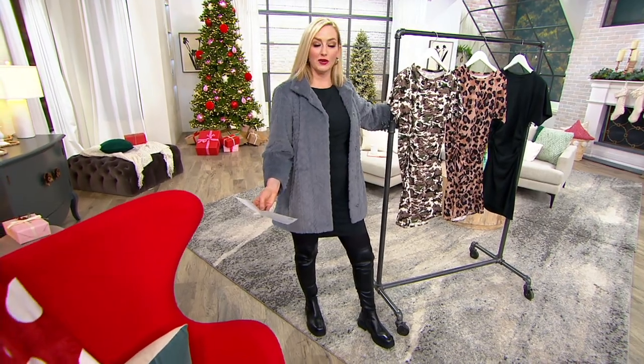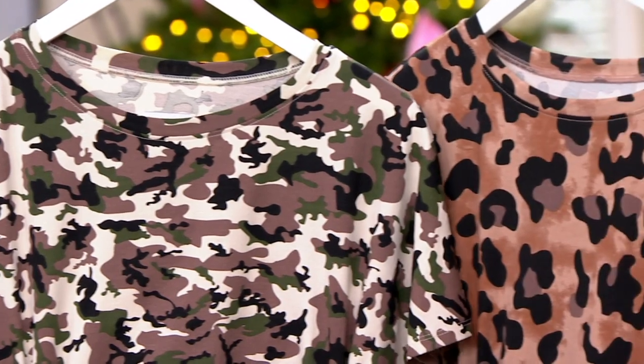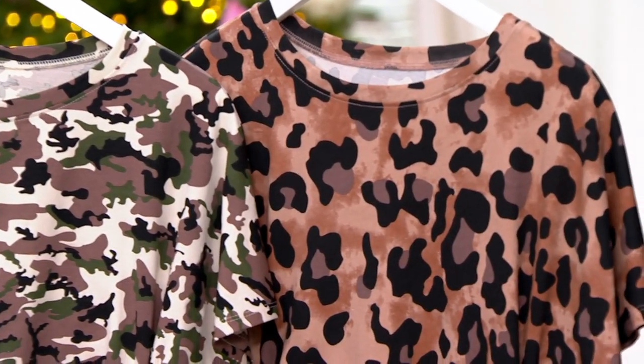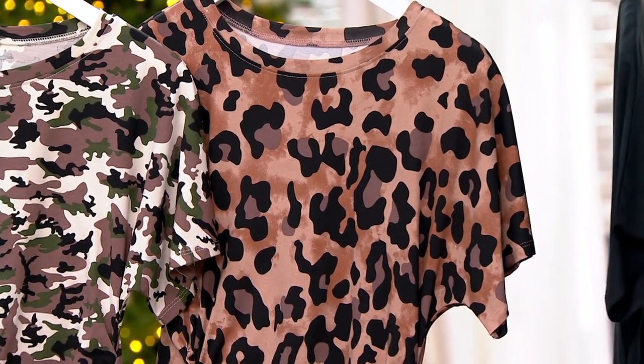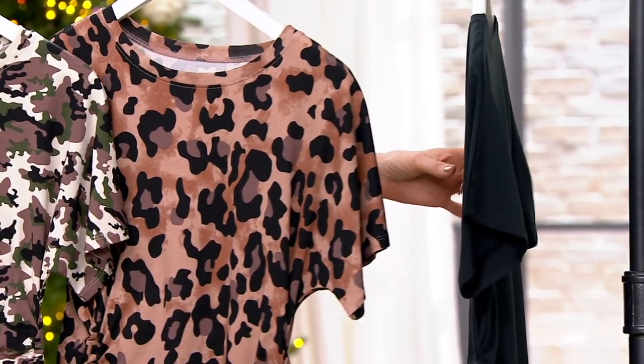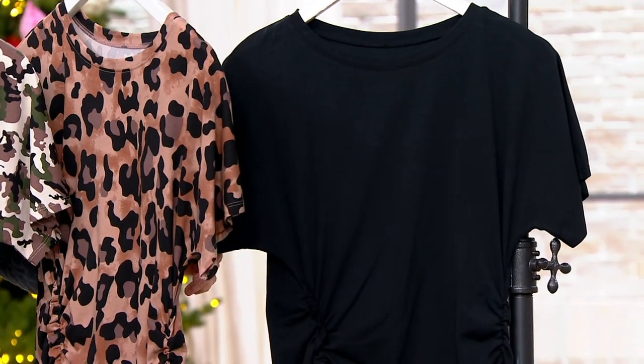We have three choices for you. We have camo right here. We have the animal, which Blair was wearing in the beginning of the show — I love that large scale leopard. It looked gorgeous with the muted rose shade of the same jacket that I'm wearing. And then this is what Blair is wearing now and also what I'm wearing: a basic black t-shirt dress. Divine.